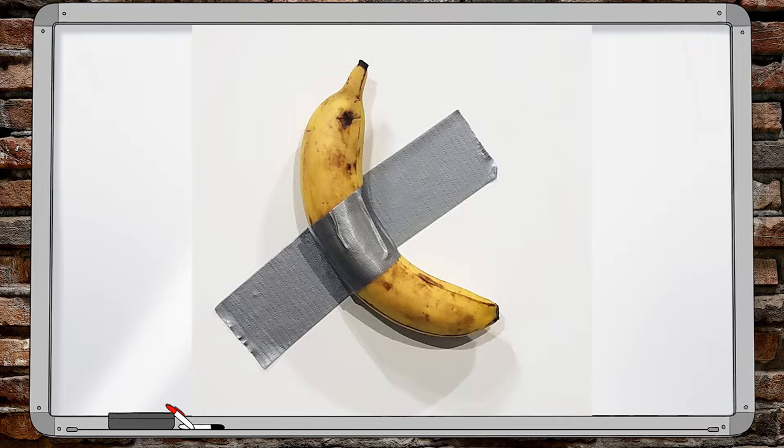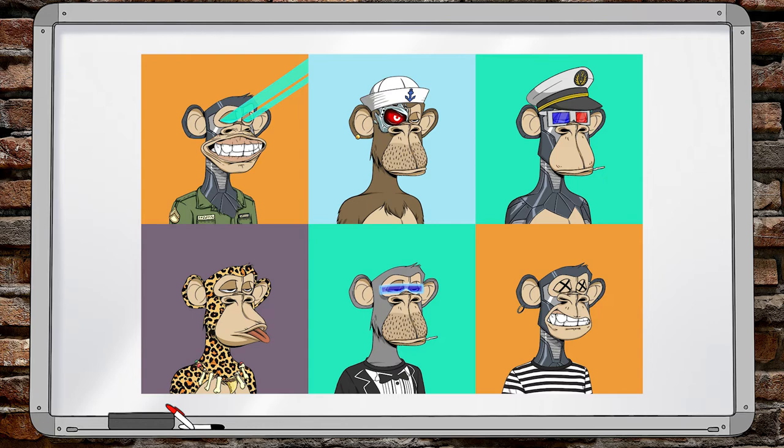That time a banana was duct-taped to a canvas and another artist ate the banana. Or this NFT of a monkey.